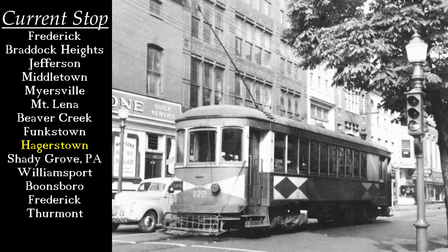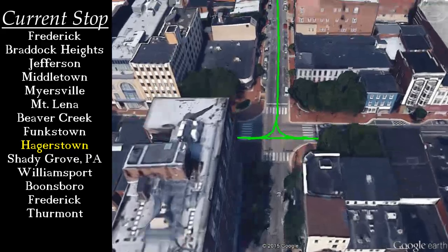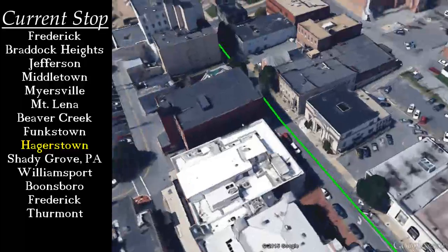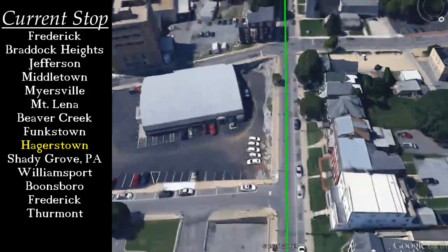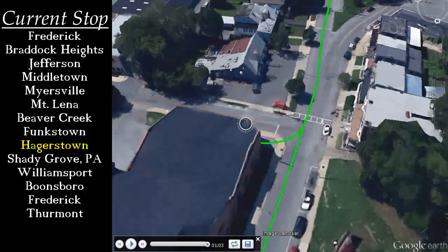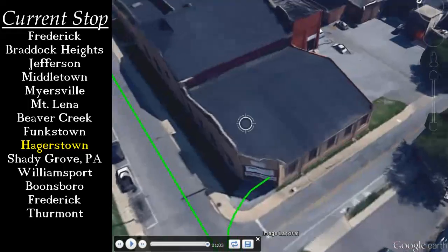Returning to Hagerstown, the next branch line we will travel is the Williamsport branch. Williamsport, though seen as a small community today, was impressive, being only one-tenth the size of the city of Hagerstown nearby at the time, and served as a coal interchange with the C&O Canal until the 1920s, though that service was primarily provided by the Western Maryland Railway. Most H&F service along this line was strictly passenger. Traveling from the square down Washington Street, our trolley turned onto Summit Avenue at the courthouse, and passed the B&O rail yards and passenger station. At the intersection of Summit and Lee Streets, we pause to look at the H&F car barn and Hagerstown substation.